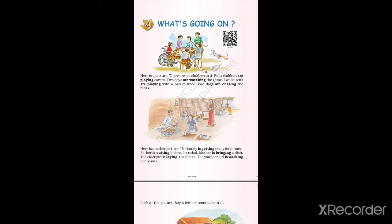Now let's look at the second picture. Here is another picture. The family is getting ready for dinner. Father is cutting onions for salad. Mother is bringing a dish. The elder girl is laying the plates. The younger girl is washing her hands.